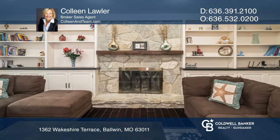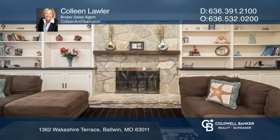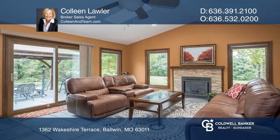Featuring hardwood flooring, crown and picture frame molding, an updated kitchen, plus an open flexible floor plan.